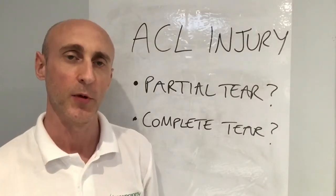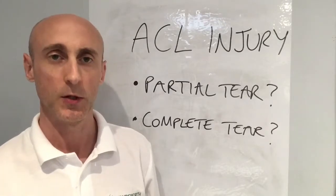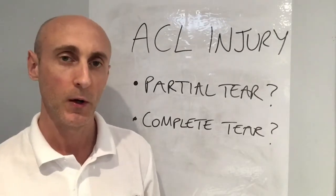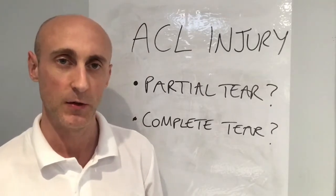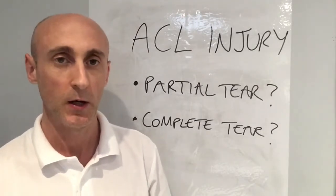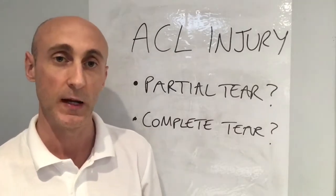Hi, Steve from Wandsworth Physiotherapy. I've been seeing quite a few people over the last week or two coming back from skiing with knee injuries. From some of my previous videos, the most common knee injury you're going to suffer when skiing is an ACL injury — the anterior cruciate ligament inside the knee.